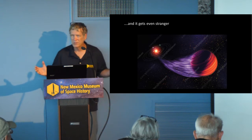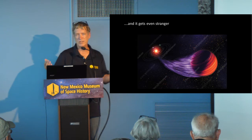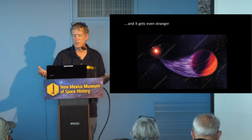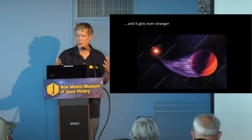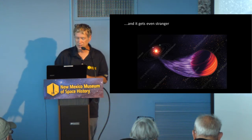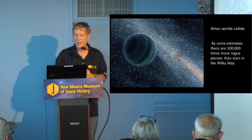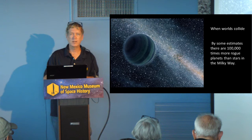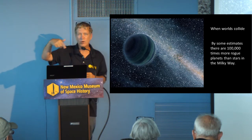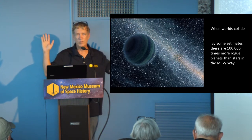But it gets even weirder. We can accept that most if not all stars have planets, anywhere from one or two to several like in our own solar system. But that's not the end of the story as far as planets in our galaxy and other galaxies. Because there are such things known as rogue planets — planets that are floating through our galaxy, minding their own business, not in orbit around a star. They're just out there in the dark and cold all by themselves.